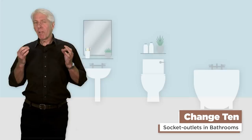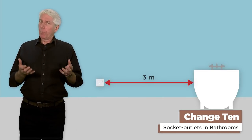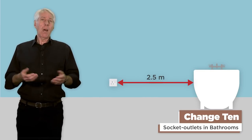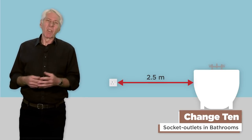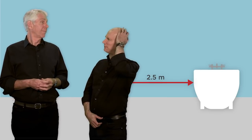Change 10: great news for all those who would like a socket outlet in the bathroom. Previously it was 3 metres from the edge of the bath — that distance is now reduced to 2.5 metres. Half a metre doesn't sound much, but it might be the difference between using your hairdryer or not. No real change for Gary then. Cheers Dave, saves me a bit of time in the morning.